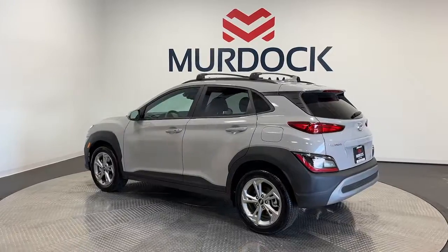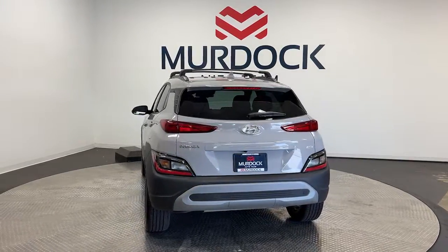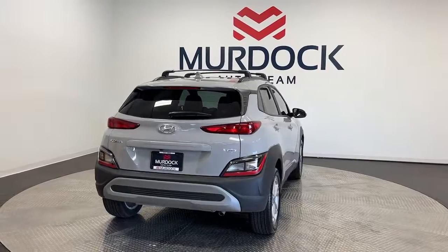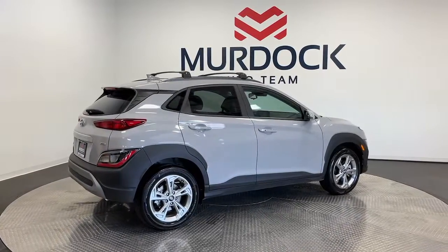These are just some of the great options this vehicle comes with: Apple CarPlay and or Android Auto, keyless entry, satellite radio, heated mirrors, electronic stability control, power driver's seat, alarm, aluminum wheels, steering wheel audio controls, and rear spoiler.